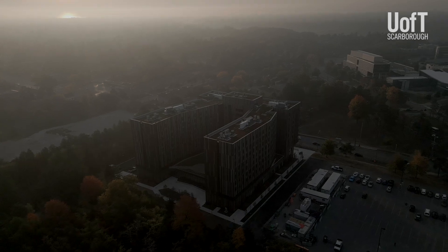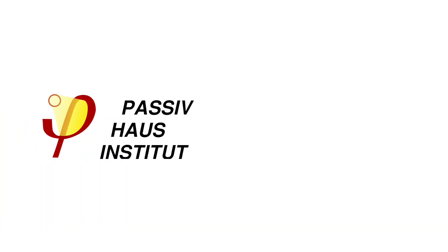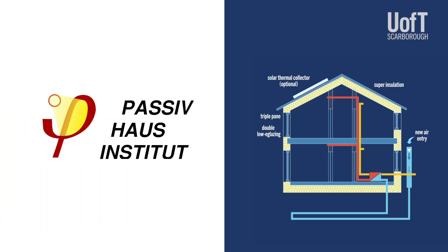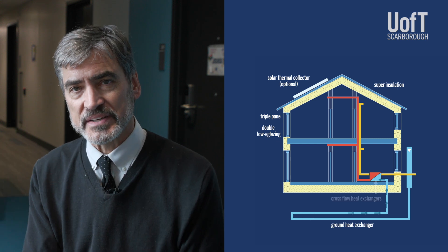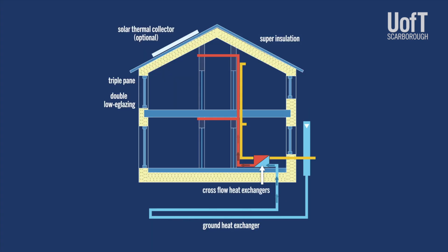Passive House originated in Germany some 20 to 25 years ago at least, for relatively small-scale buildings. It's really creating a super-efficient envelope around the building, almost like imagining a fantastically powerful thermos.